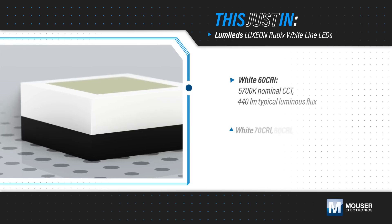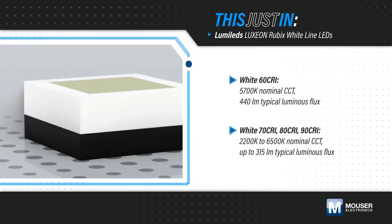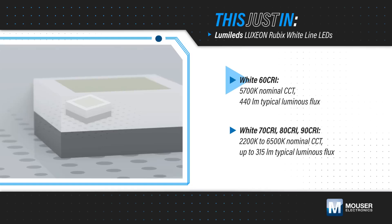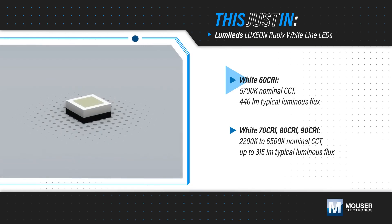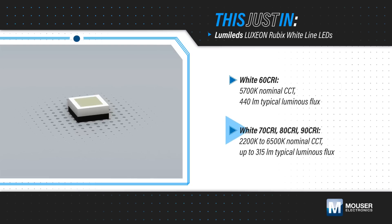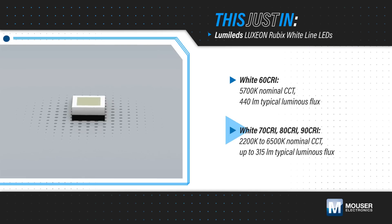Lumileds' Luxeon Rubik's Whiteline LEDs are offered in many variants to address different application performance criteria. The 60 CRI variant offers the highest luminous flux for applications that need to maximize light output. Variants with 70 to 90 CRI are available with a range of nominal CCTs, allowing designers to deliver high color quality and high luminous flux.